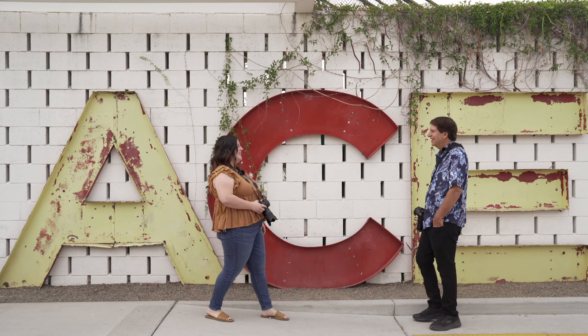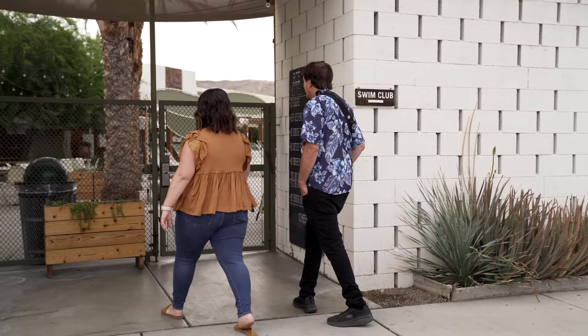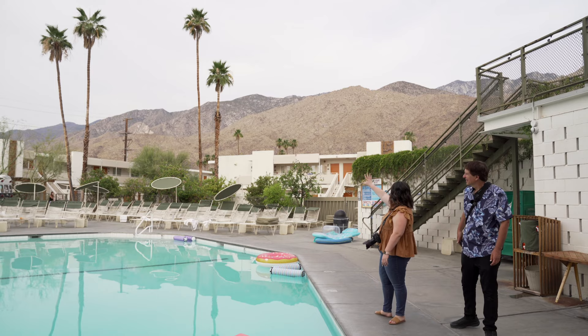Thanks for having us to Palm Springs — thanks to the Ace Hotel. This is one of your favorite photo spots right here? Yeah, I love it. The mural is super fun, very eclectic, and part of Palm Springs. Come on, Brianna, show me the way! If you were a bride, where would you be standing right now for the photo? Probably right here to get kind of this angle.